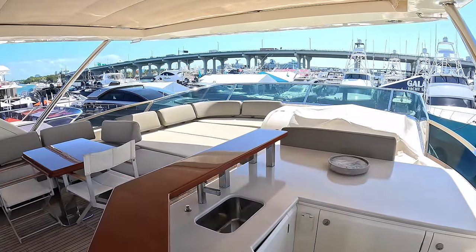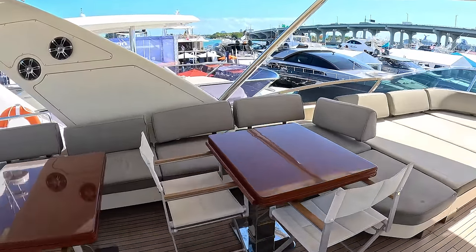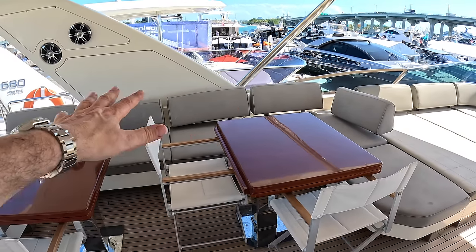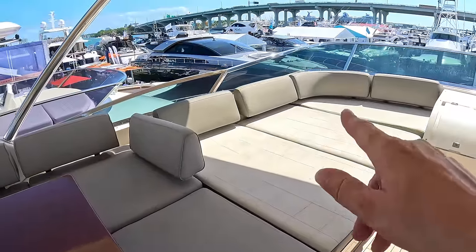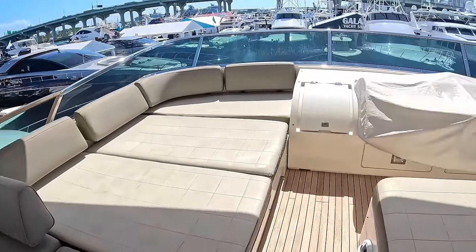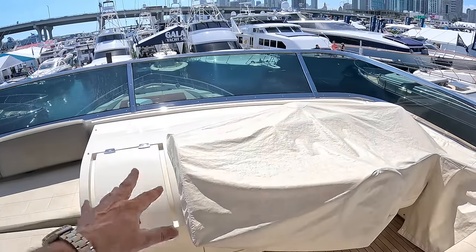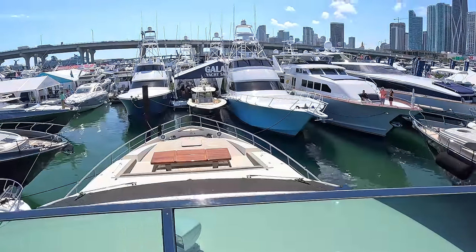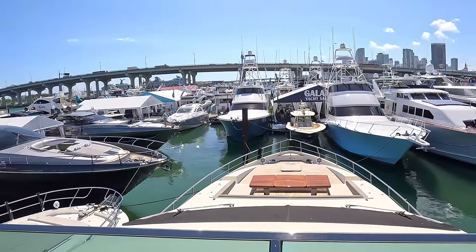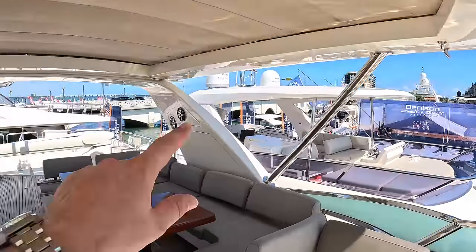The bar area is here, dining over here — I'm pretty sure you can put a centrepiece in to make it into one big table if you prefer. Some sunbathing area, and then the upper helm position is protected at the minute by these screens. And then you can walk around the front as well — very nice, with big speakers.